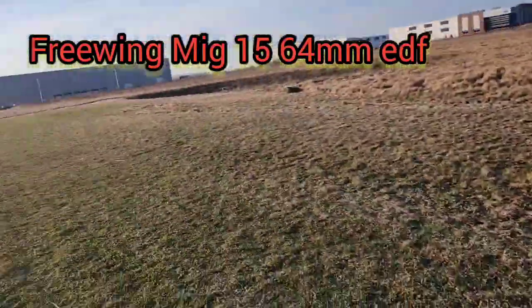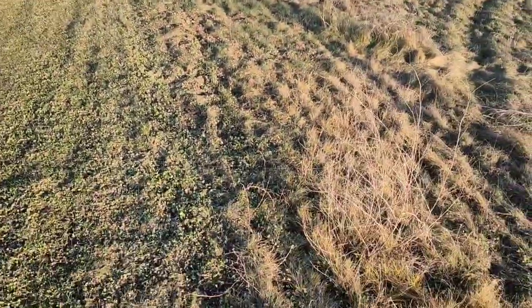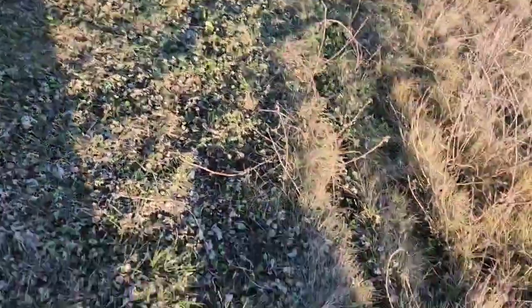All right, we're on a nice day at a construction site, a bit windy, 15 degrees Celsius. Yesterday was mine, it's 3 I believe.